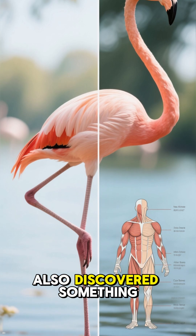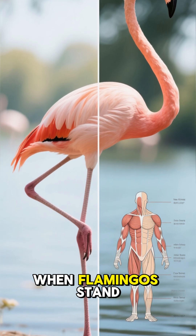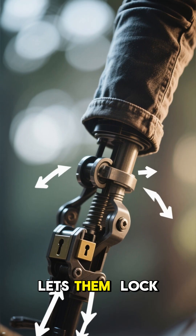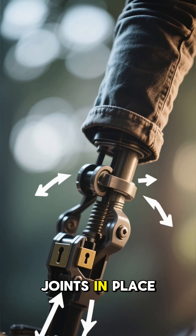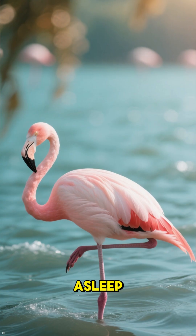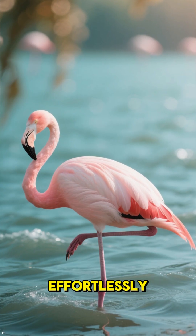Researchers also discovered something strange: when flamingos stand on one leg, they don't use much muscle at all. Their anatomy lets them lock their leg joints in place, almost like a built-in kickstand. Even when they're asleep, they can balance effortlessly without falling.